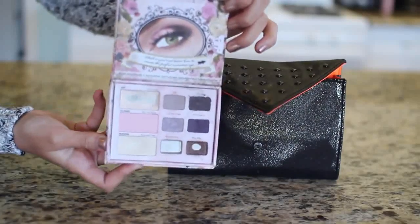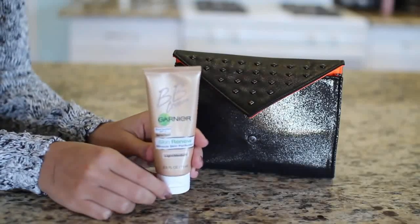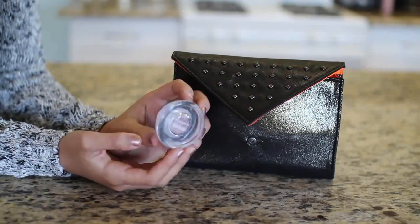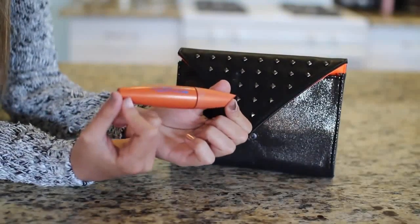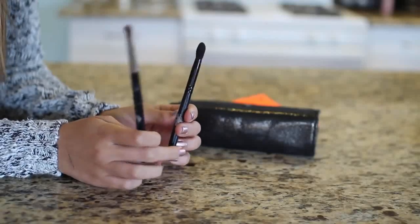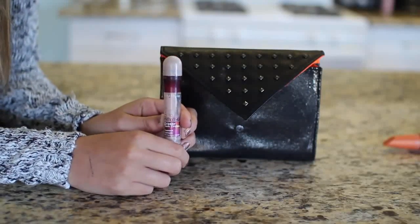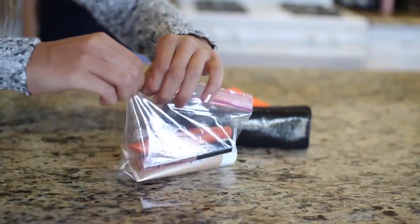Next in my carry-on bag I have my travel makeup bag, which is this Benefit bag. Inside I have an eye palette by Too Faced, a face brush, the BB cream I used today, the eyeshadow base I used, Lash Blast mascara, a couple of eye brushes, a concealer, and a lip gloss. I put all the liquid ones into a plastic bag.